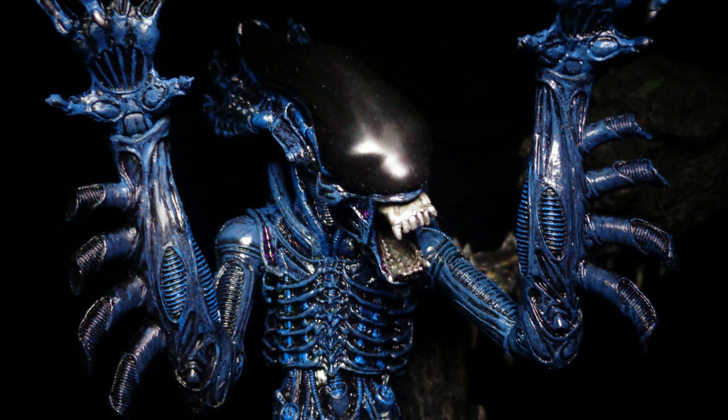It was part of the Kenner products for their Aliens toy line, and NECA also released their own version of the gorilla alien for their product line, although the two look very different from each other.